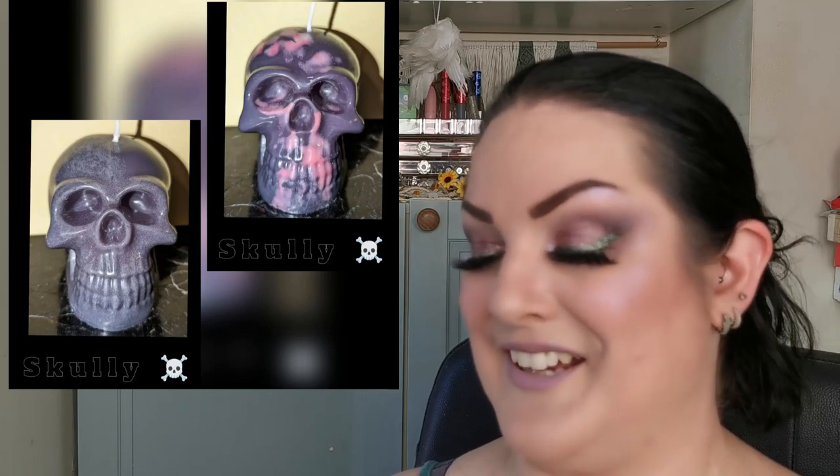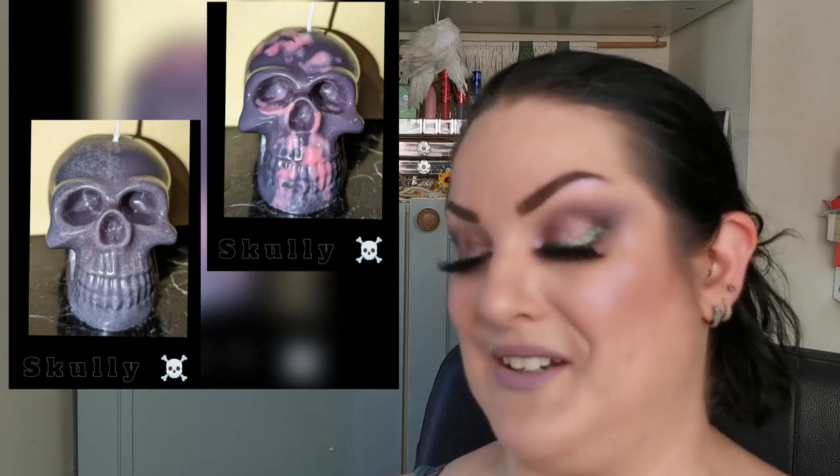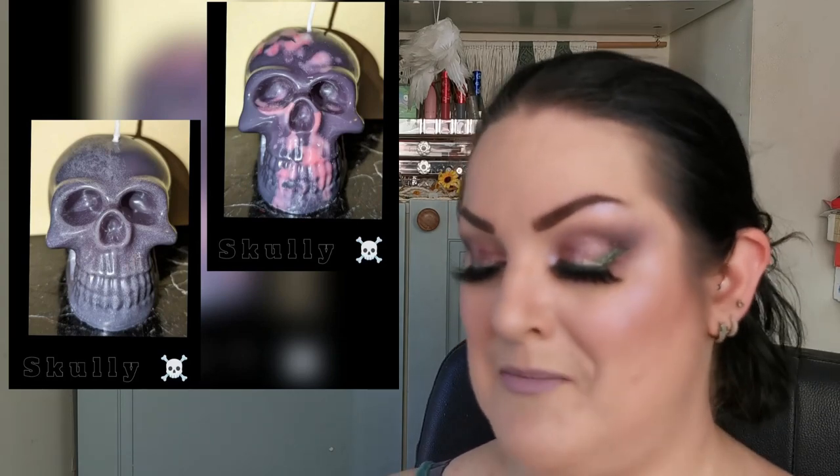SMB Beauty has a new product available very soon — Scully candles. I love candles and I really wanted to give these a mention because I think they are super cool. Let me know what you guys think.